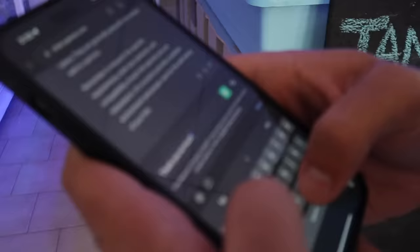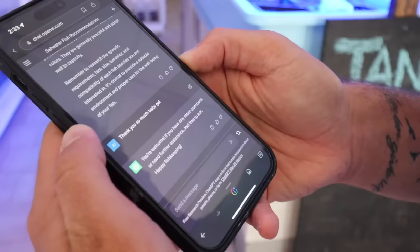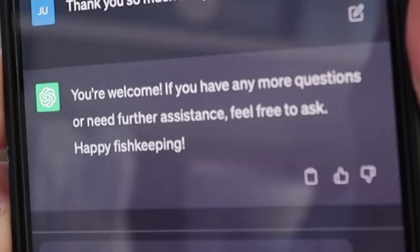I'm going to say thank you so much, baby Gil. You're welcome — if you have any more questions or need further assistance, feel free to ask. Happy fish keeping. It says happy fish keeping!